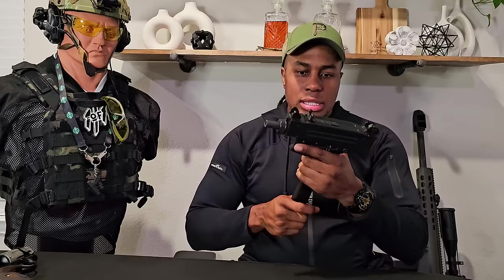Speaking of AK, we have to go to an original AK — my Arsenal SAM7 SF. The SF stands for side-folding stock, making it a little more compact. This comes with a milled receiver so it's heavy duty, and it also comes with an enhanced flat trigger. It doesn't look like most AKs and it fires really well. Arsenal SAM7 SF chambered in 762 by 39 — probably the best AK, let me know what y'all think.